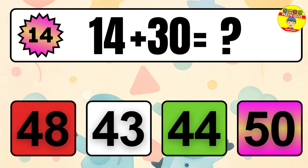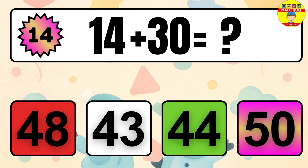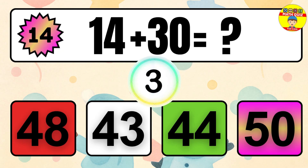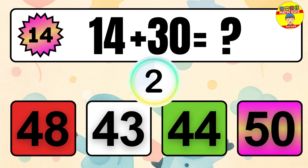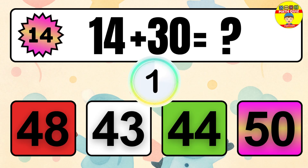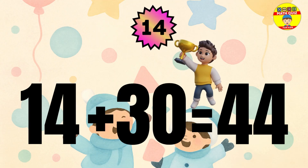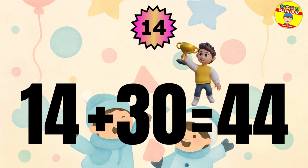Question 14. 14 plus 30 equals what? The answer is 14 plus 30 equals 44.